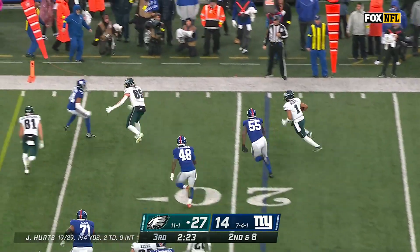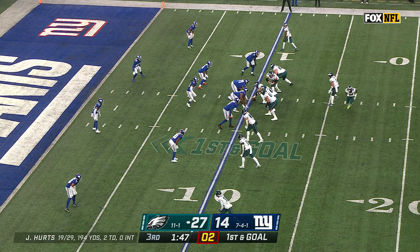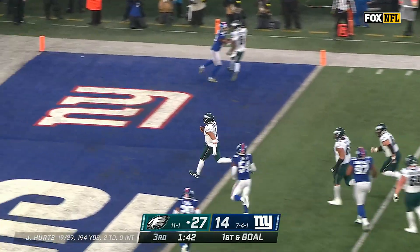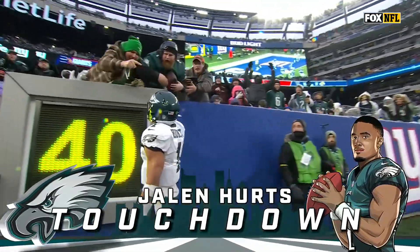Hurts this time, Stoll in front of him. Stoll with a block to get him a first down. Four receivers to choose from on the near side — instead, Hurts takes off and gashes him. Touchdown, Philly! Jalen Hurts on the ground.